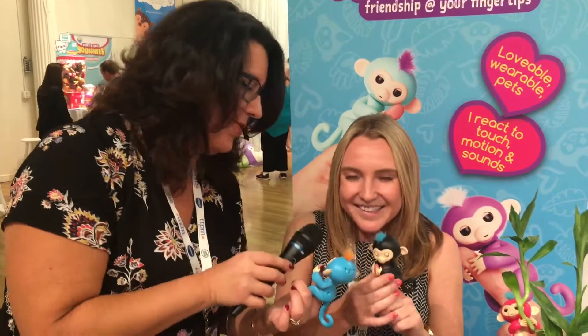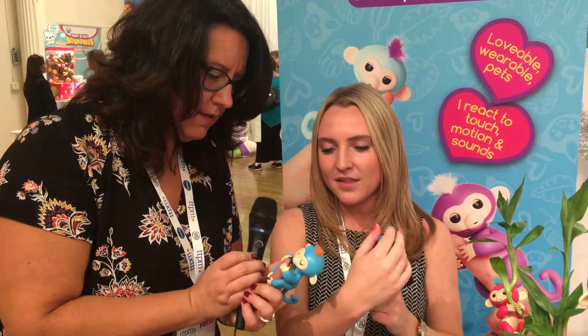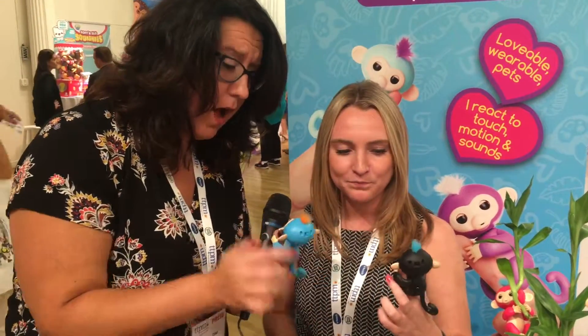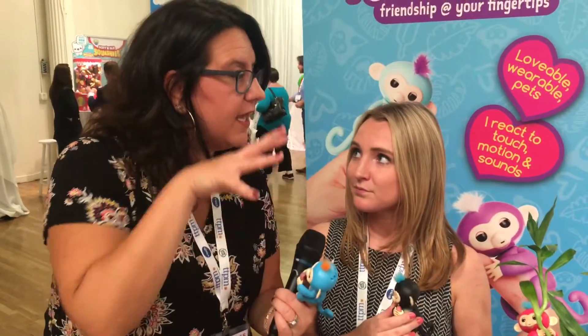He keeps shaking his head no! If you can hear them, they have really cute little monkey noises. They'll coo at you when you pet them — they love to be pet. Pet their little mohawk, super adorable. They actually have over 40 different animations and sounds.